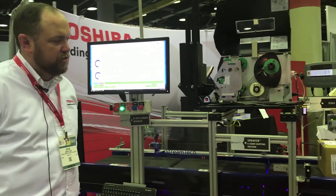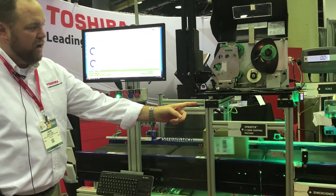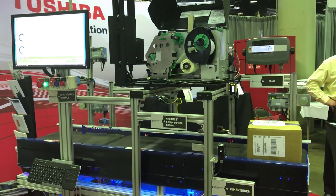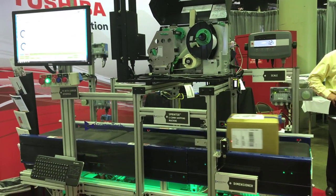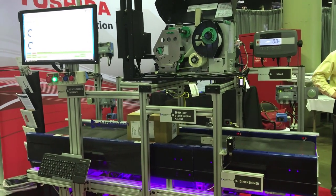As you can see from the solution behind us, we've actually got a carton that is being weighed, dimensioned, rate shopped, the shipping label is being applied to the carton automatically, and then we're verifying that the correct information was applied to that package.